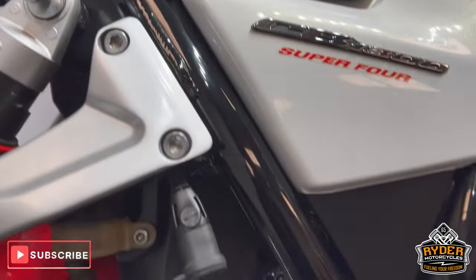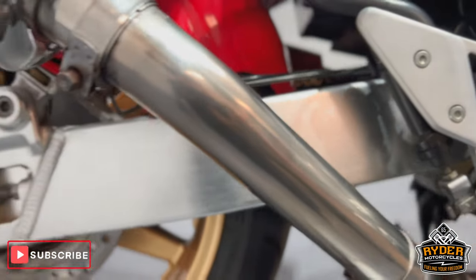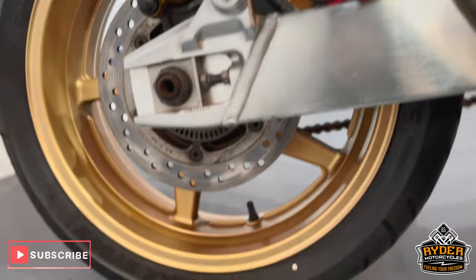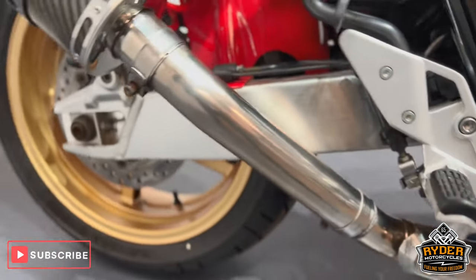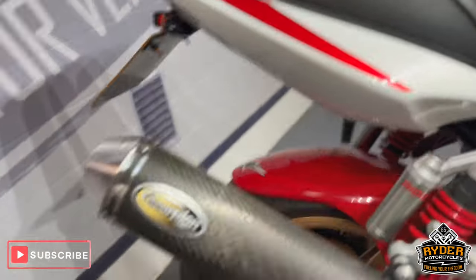As it is on the frame, also the swing arm. It also has a Scorpion exhaust fitted, which is in nice condition.